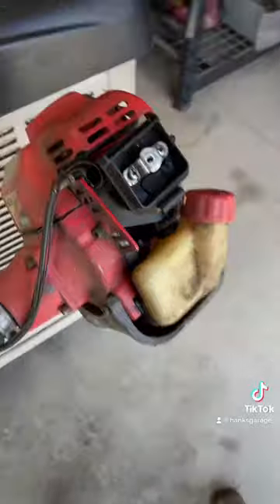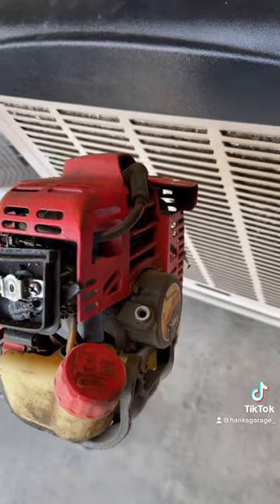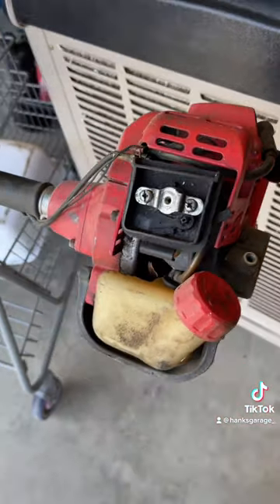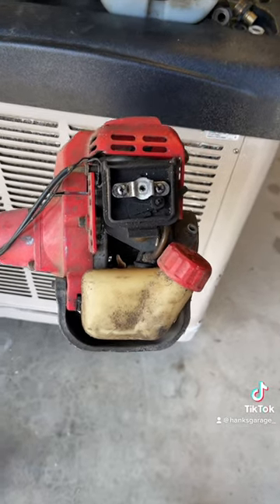It's missing some stuff — air filter and the top of the air box — and I've got to deal with the recoil, replace that. Probably a whole tune-up, new carburetor probably, definitely new fuel lines. Probably about maybe $60, $75 worth of parts, somewhere around there.